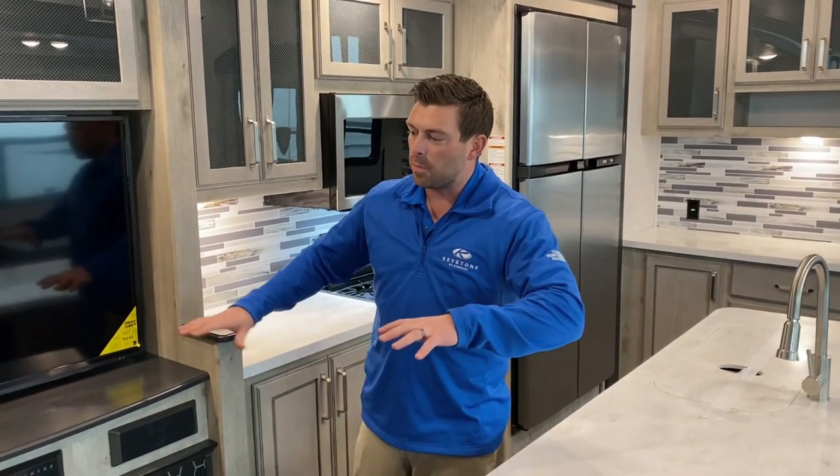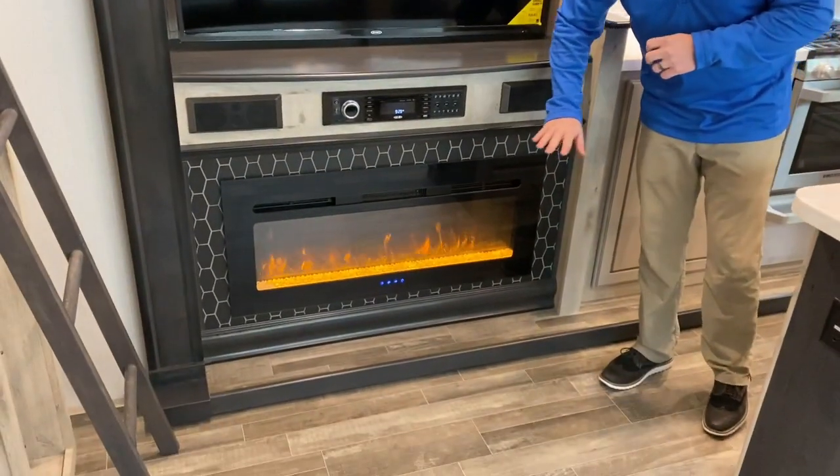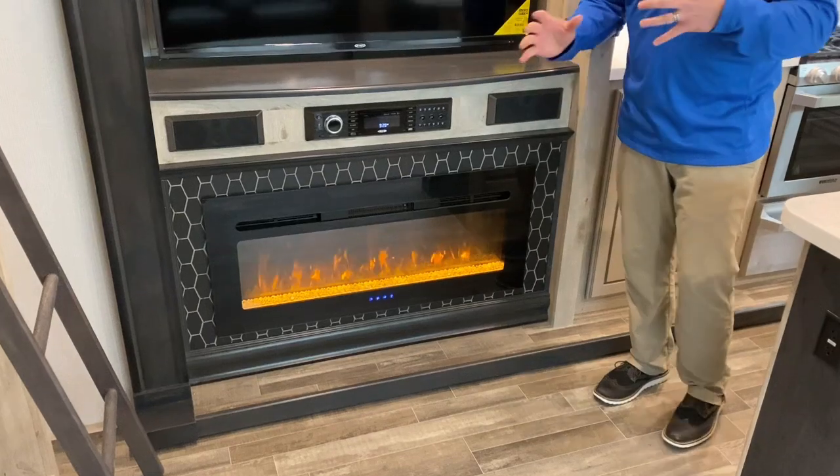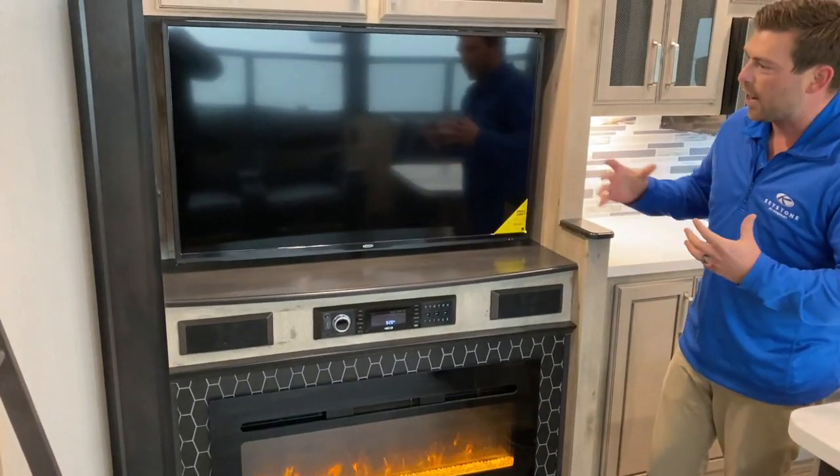As we start here, this is still part of our living room and kitchen area. We have our nice electric fireplace, which is a great little space heater and really sets a mood as well, whether you're just relaxing or watching TV.